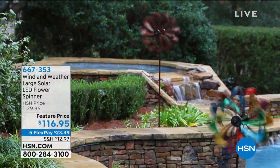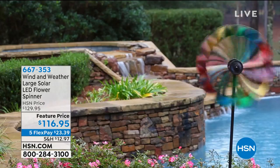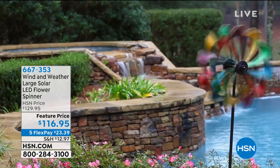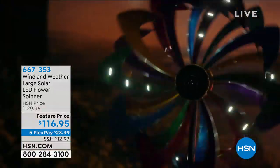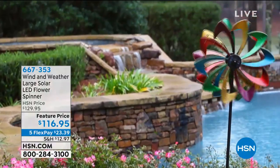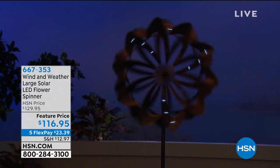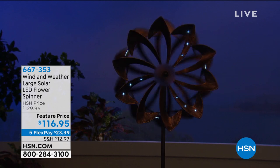Look at this monster — it's beautiful! It's a Wind & Weather large solar LED flower spinner. This is going to be six feet tall, absolutely huge, super sized. It has a double spinner, so they go in different directions, really giving you dimension. It also has a solar panel so it's going to light up at night. Feature priced at $116.95, we're going to do five flex payments of $23.39.